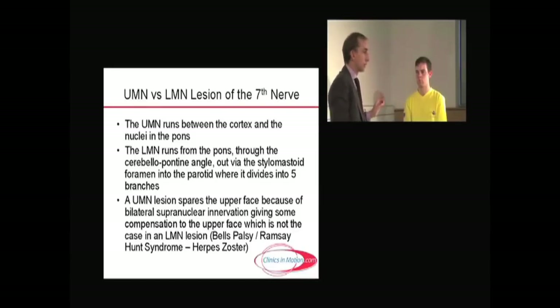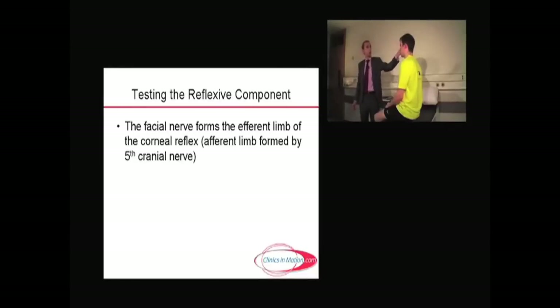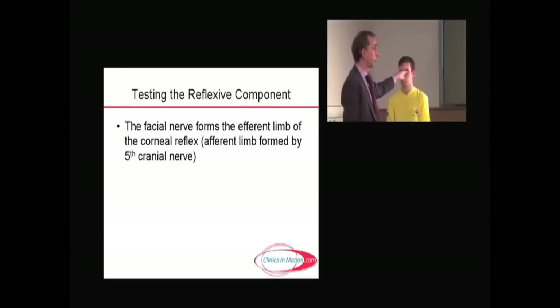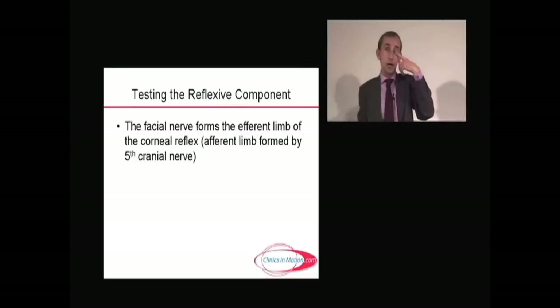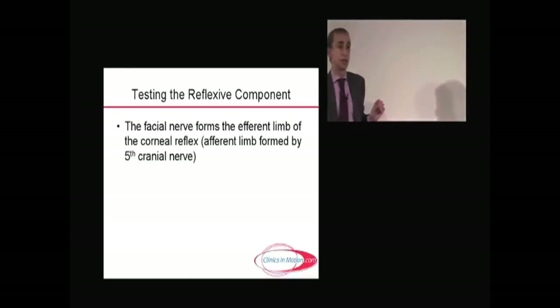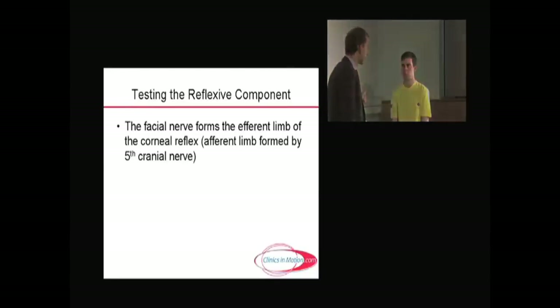In the setting of a Bell's palsy, as mentioned with the fifth nerve, you lose the corneal reflex response on that side. When you put cotton wool on the side, the unaffected eye will blink, but a left Bell's palsy will prevent that eye from blinking, and the eye may become injected and infected. One should always cover that eye in the acute setting and add eye drops thereafter. The reflexive part of the seventh nerve is the efferent branch of the corneal reflex, which won't be repeated as it was shown in the fifth nerve examination earlier.